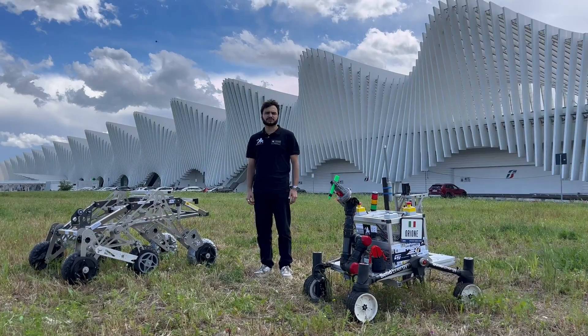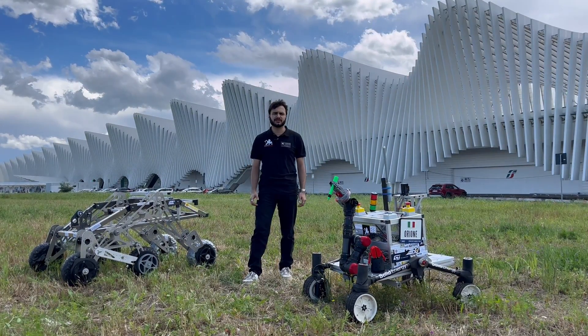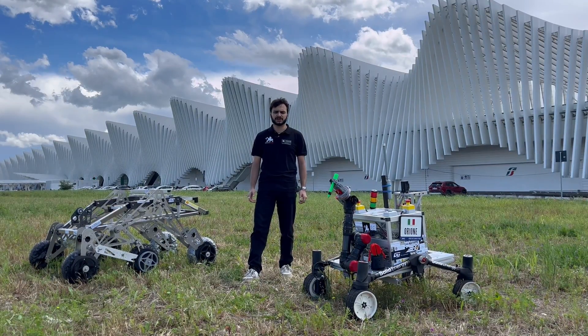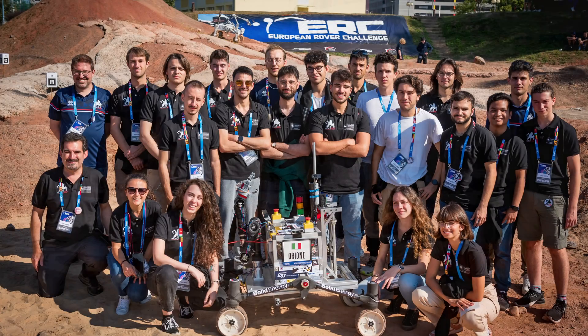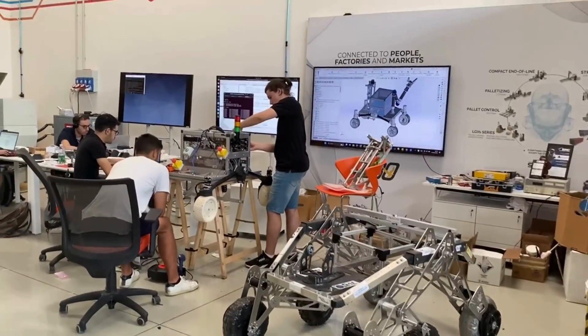Since 2019, Project Red has provided students with opportunities to improve their knowledge and develop both hard and soft skills, preparing them for the professional world. Today I have the pleasure of introducing you to my team, made up of more than 60 students coming from not only engineering courses but also science ones.